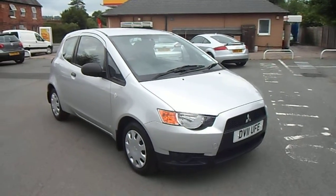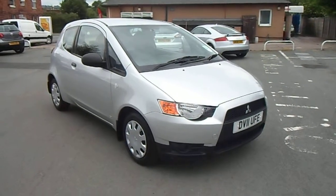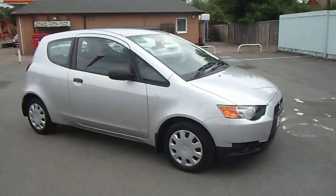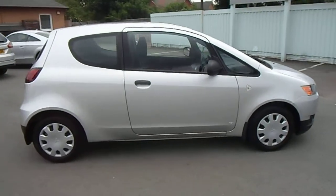Hello and welcome to JT Used Car Sales at Oswestry. My name is Jonathan and today I'd like to show you this 2011 Mitsubishi Colt 1.1 CZ1. This vehicle has only covered 7,900 miles and benefits from having a service history and comes with two keys.